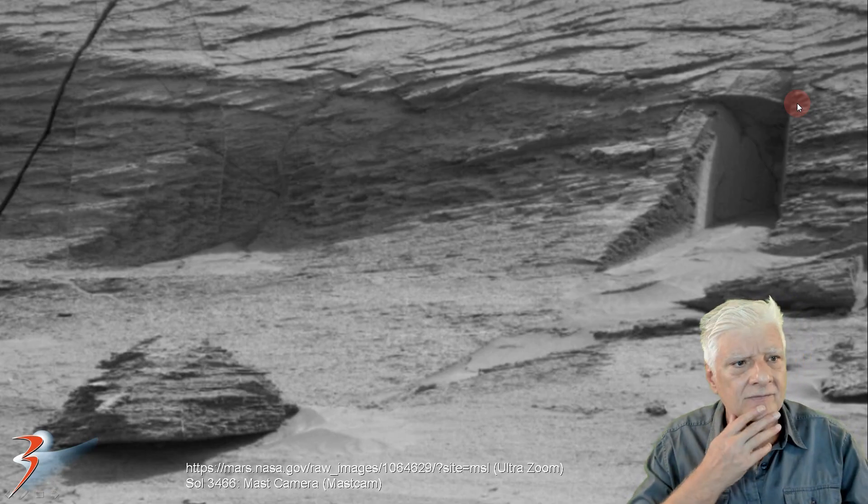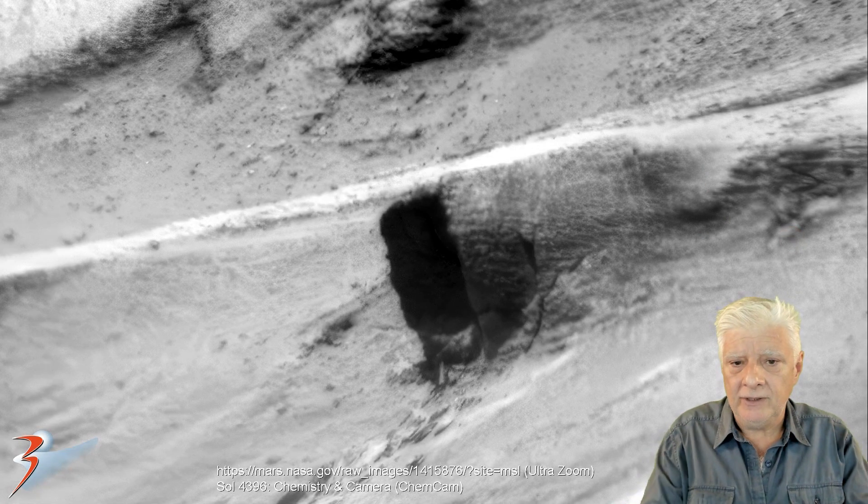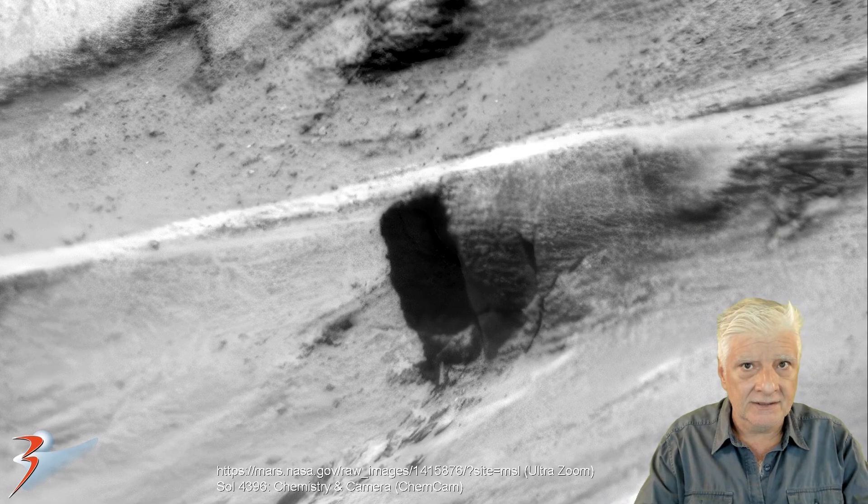It reminds me of the tombs that we find in Egypt. So could we be looking at another one of those potential openings leading to a tomb? We can only speculate for now.